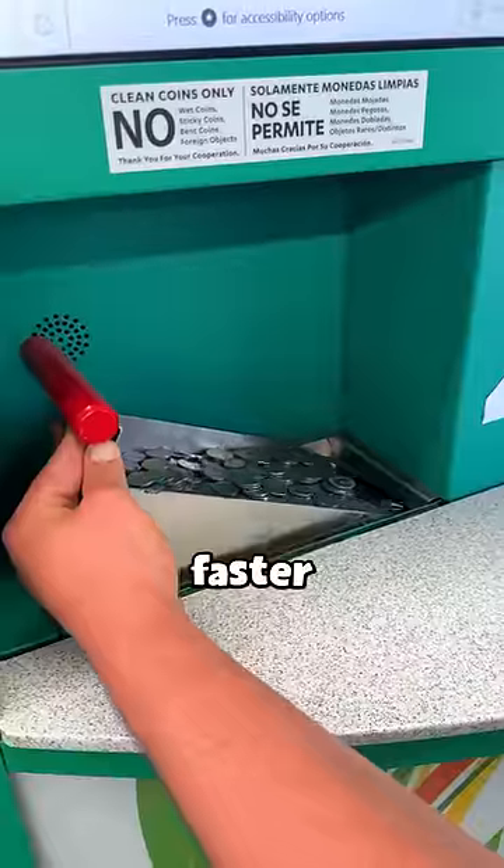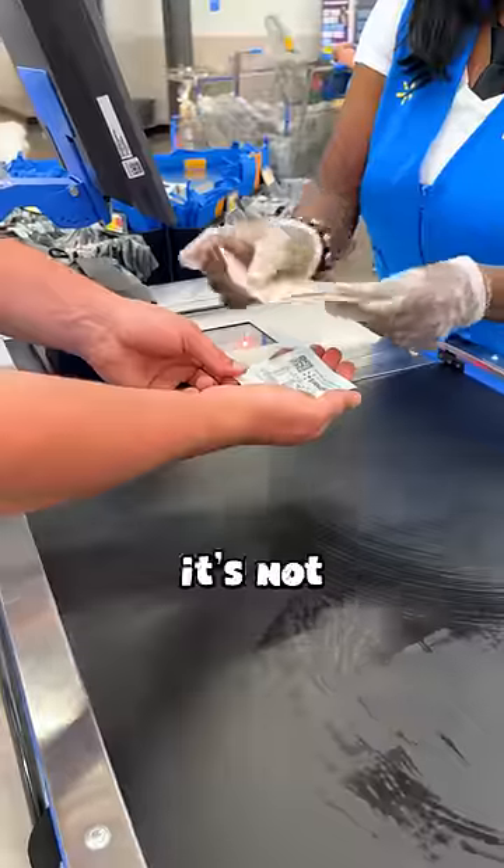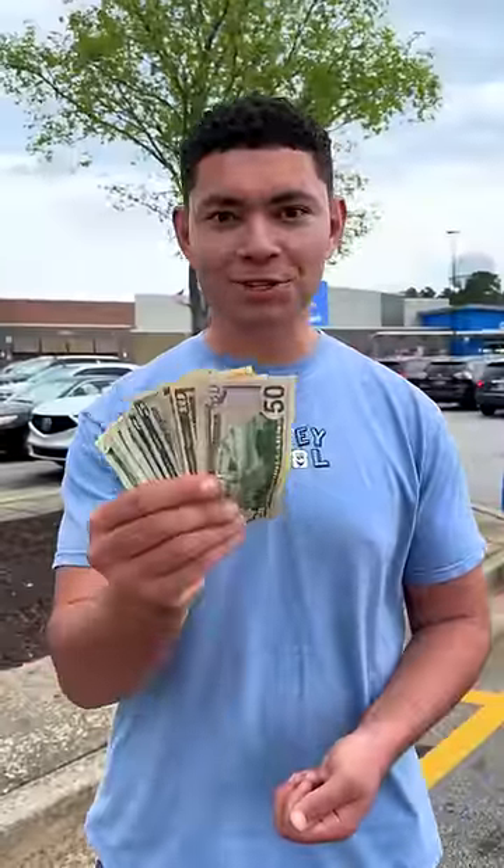This machine is great and much faster than hand rolling. The only downside is they charge a fee for their services, but it's not too shabby. After all the transactions, the total comes out to be $106.29.